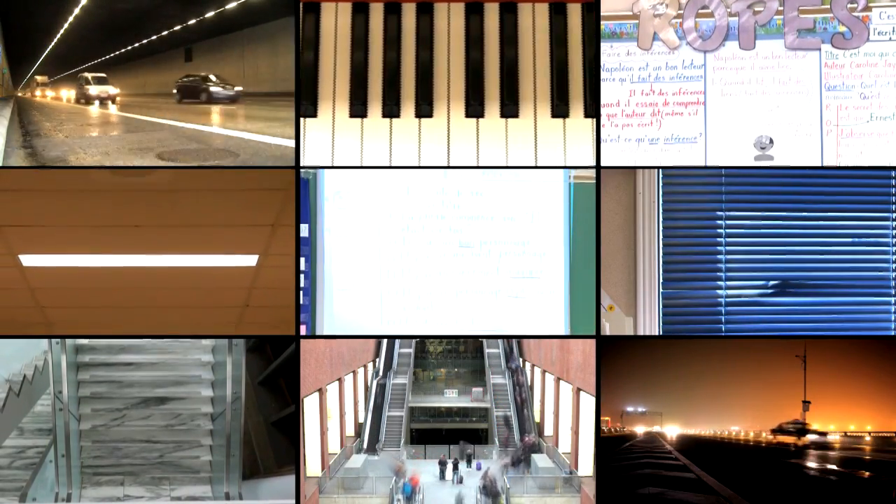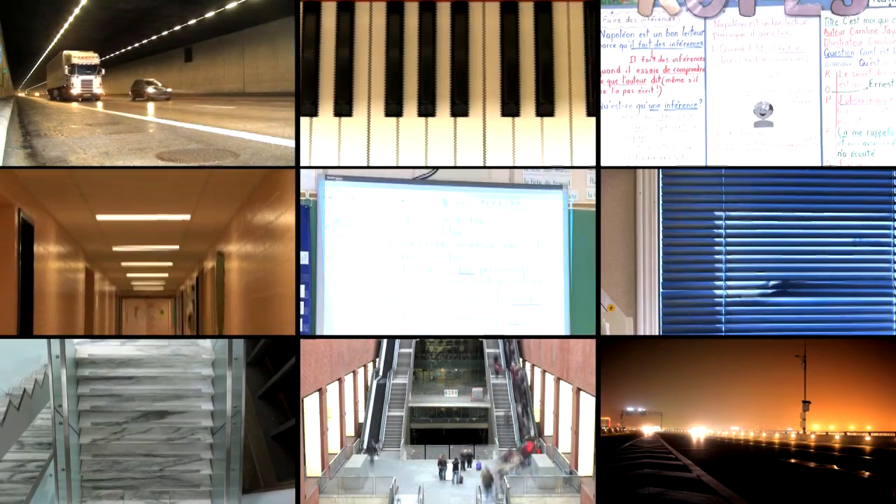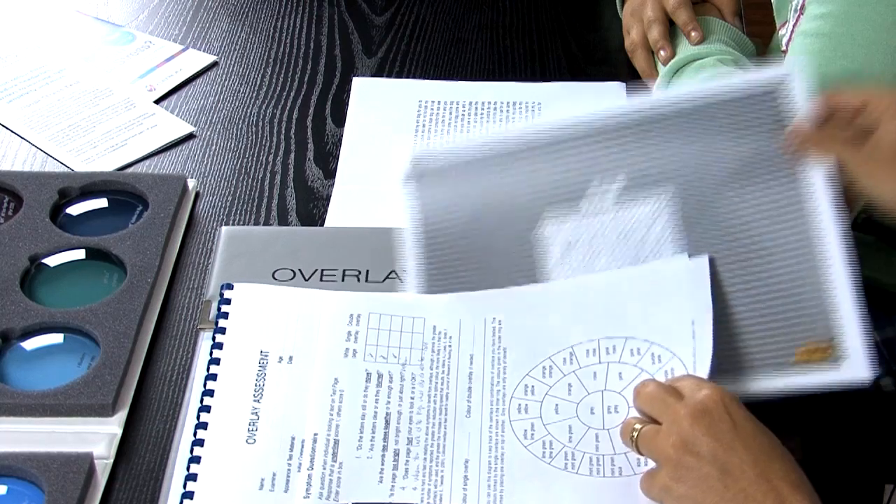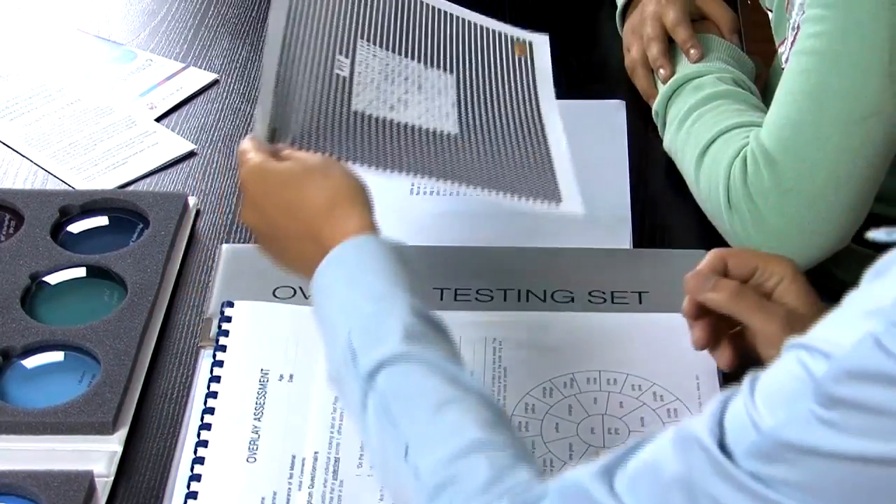Visual stress occurs when visual stimuli such as patterns, contrast, light or flicker triggers the hyper-excitement of the visual cortex. This negatively affects brain function and results in symptoms of physical discomfort and perceptual distortions.